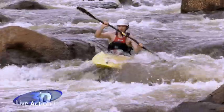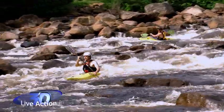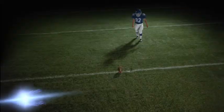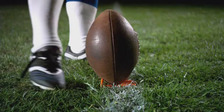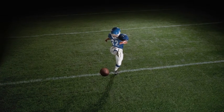From edge-of-your-seat live action to family fun animation, watching sports with Samsung active 3D technology is like getting a stadium seat right in your home.